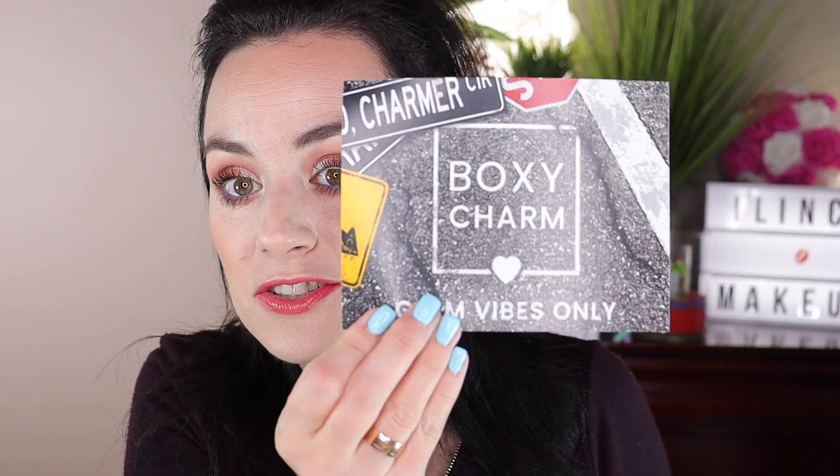The card is called 'Glam Vibes Only,' variation 90 — it's like a back-to-school theme. First thing in the box is the Farmacy Cheer Me Up Brightening Vitamin C Eye Cream. I love this company — it's amazing for face creams and such. I actually just ran out of eye cream, so this is perfect. It's a super hydrating, Vitamin C-rich eye cream that brightens and helps reduce fine lines and dark circles, and it retails for $45.